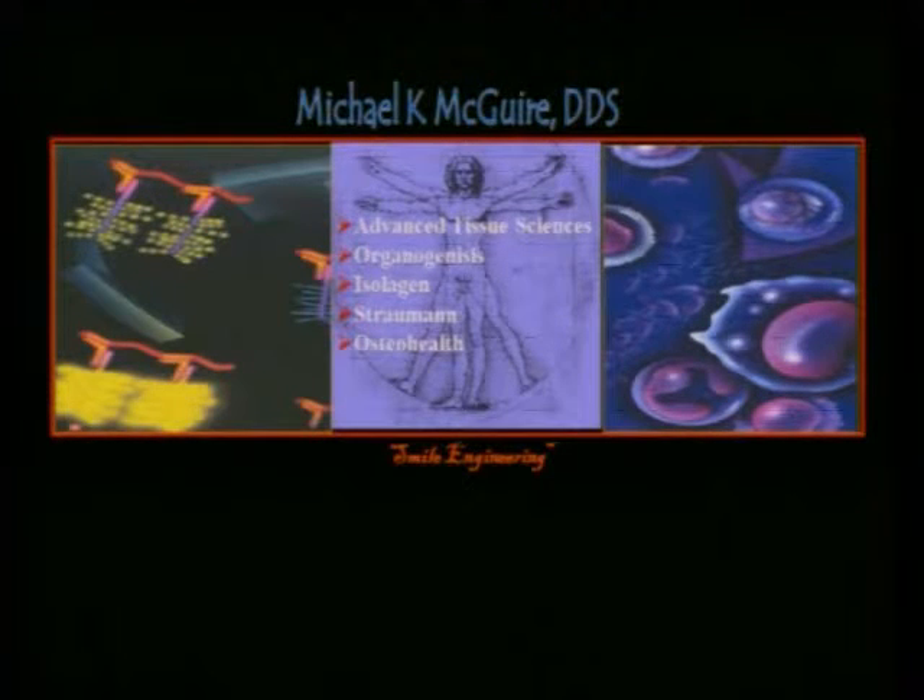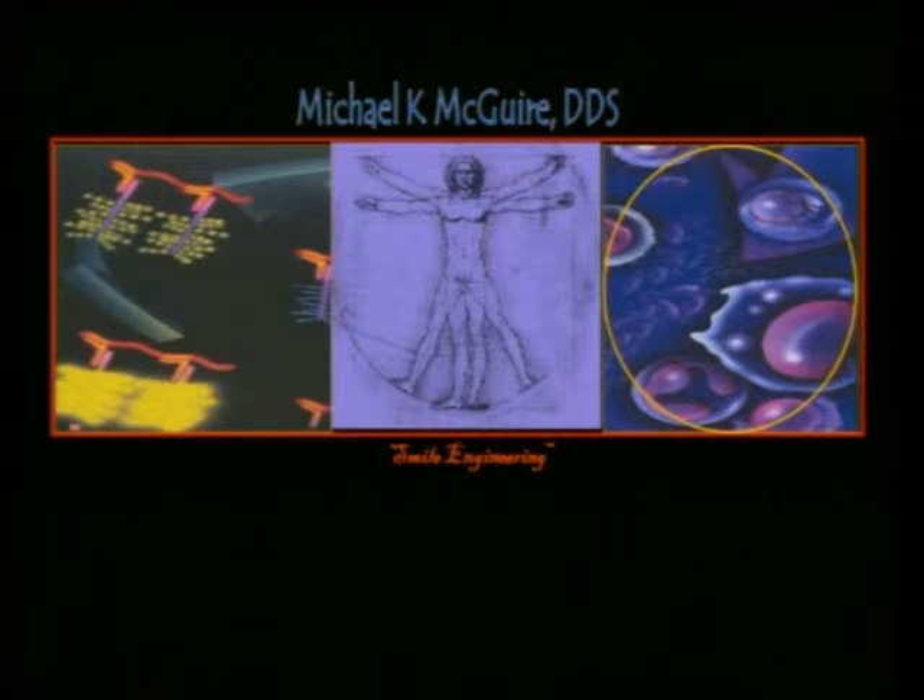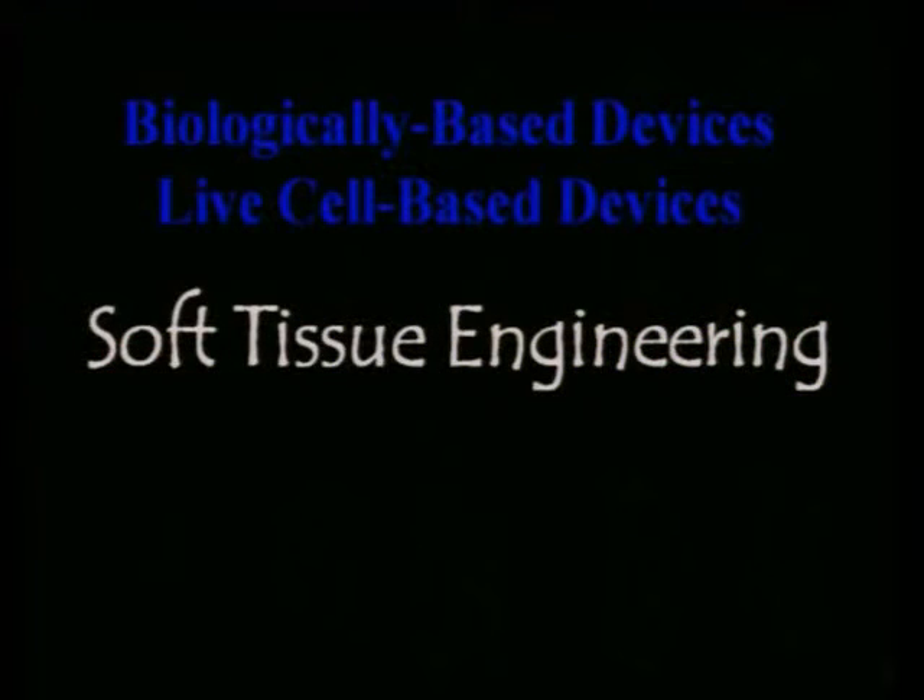When it comes to tissue engineering, I think of it as a matrix or spectrum. On one end we have the live cells, and on the other end we have the bioactive molecules. We're going to begin by talking about the live cell end. As you begin to think about soft tissue engineering, there are two basic lines of research: biologically-based devices and live cell-based devices, and they're very different. You almost have to start having a different mindset as far as expectations from these types of grafts.